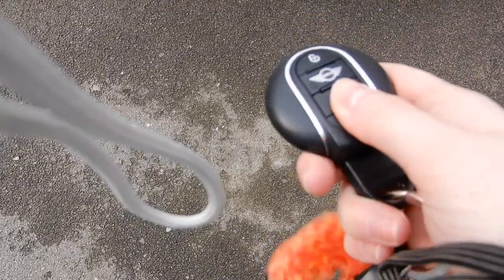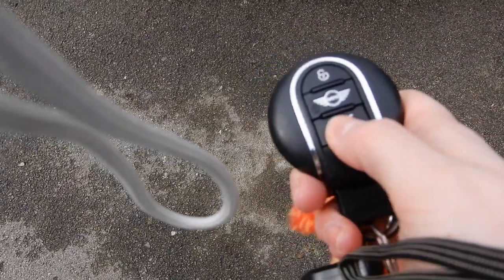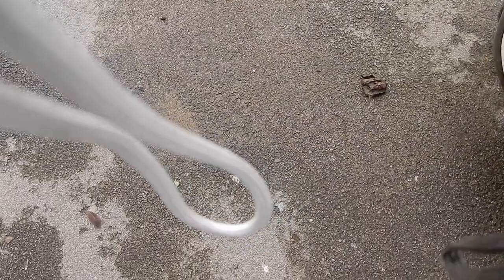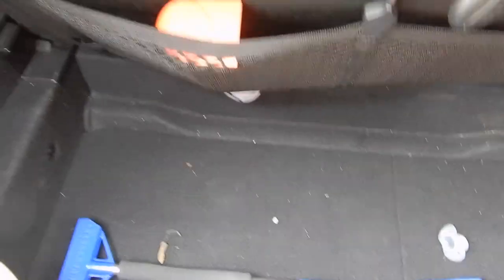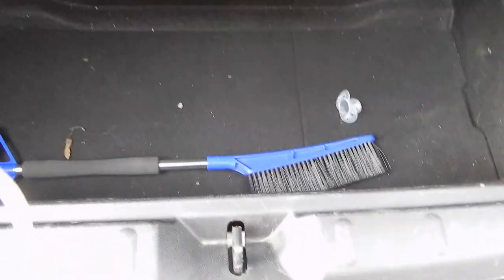The boot is actually quite big — I'll show you the boot now. If I press this button it opens it. So this is the boot itself — it's actually really, really big. These seats both go down as well, and it also has a little compartment here. So it's a fairly large boot, to be fair.